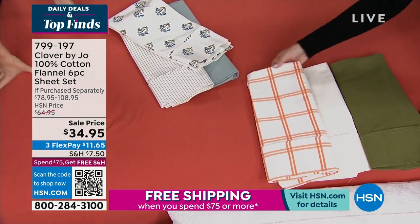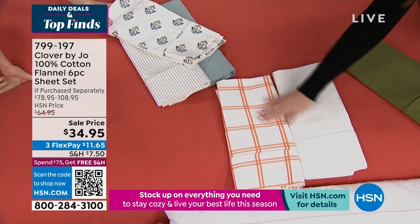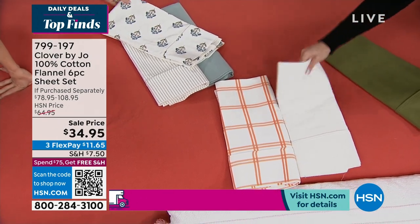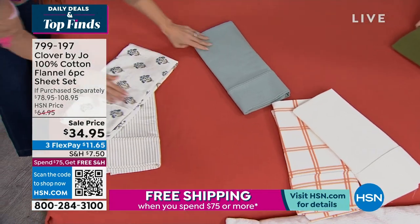This is more than 50% off retail. The suggested if-purchased-separately price is $108.95, and it doesn't matter which color or size you choose — everybody gets that under $35 price point. This is a steal.